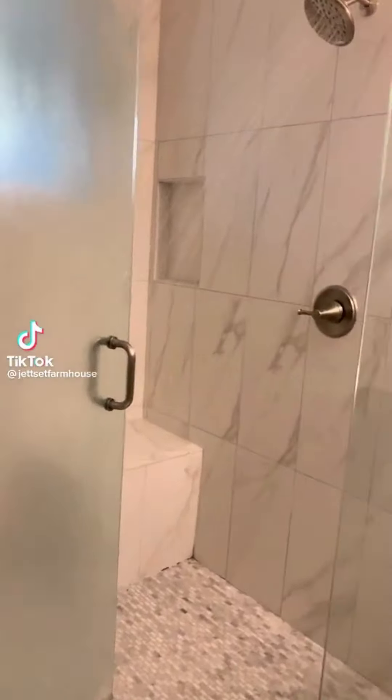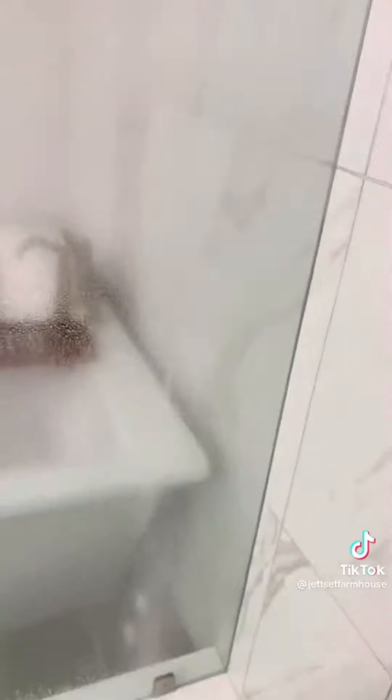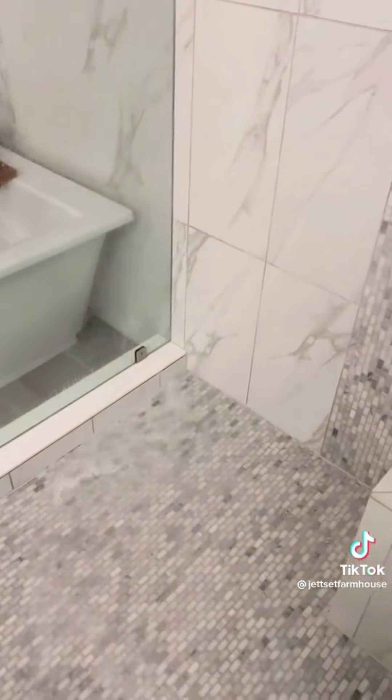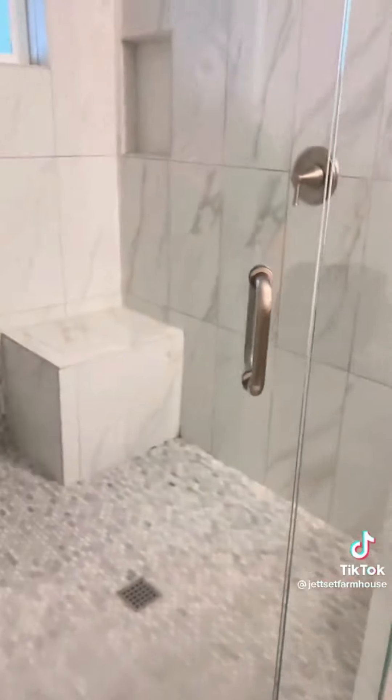Do you want to know my secret for keeping a very clean shower with minimal work? Once a week, after I'm done showering, I spray down my entire shower with a no-scrub cleaner I found on Amazon. I let it sit overnight, no more than 24 hours. Then, before I hop in the shower the next day, I rinse down all of the surfaces. If you start using this product on an already clean shower, it's going to keep it clean. But even if you use it on a dirty shower, it will get clean after just a few uses.